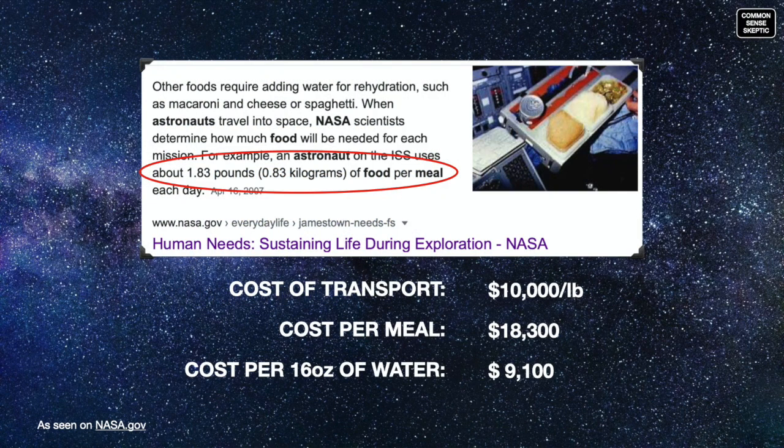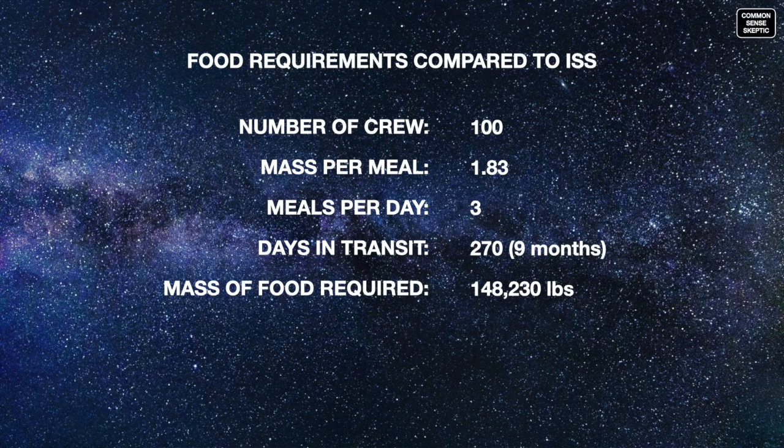According to NASA.gov, astronauts aboard the ISS eat three very expensive meals per day, each weighing approximately 1.83 pounds. With 100 people eating three meals per day on an expected transit of up to nine months — given the large size of the ship compared to Mars rover missions — they will require 148,230 pounds of food.